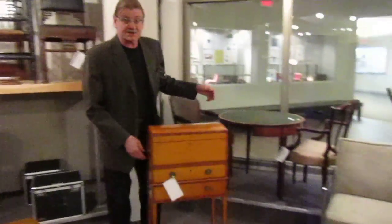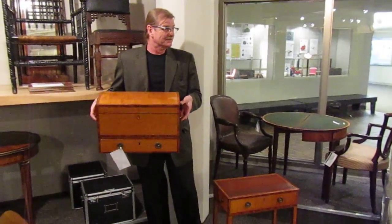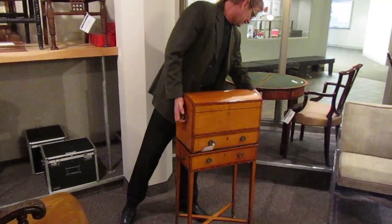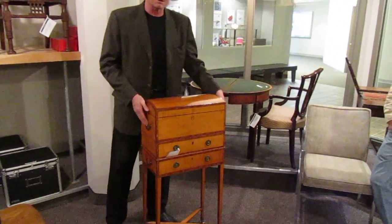Well, it's called a marriage chest, and this is called a casket. So it's a marriage casket and chest — chest on stand.